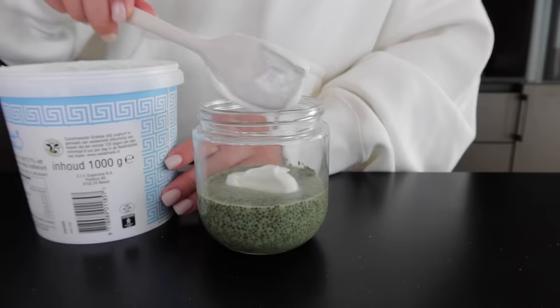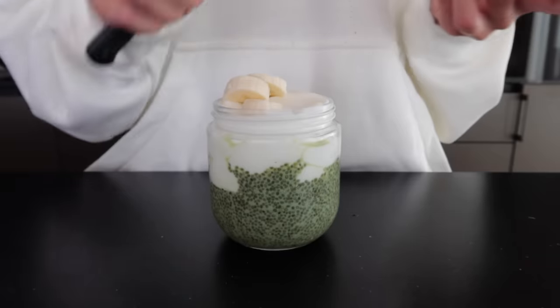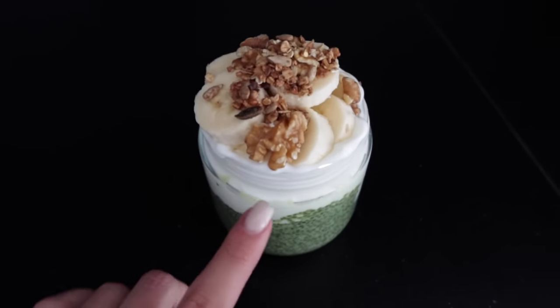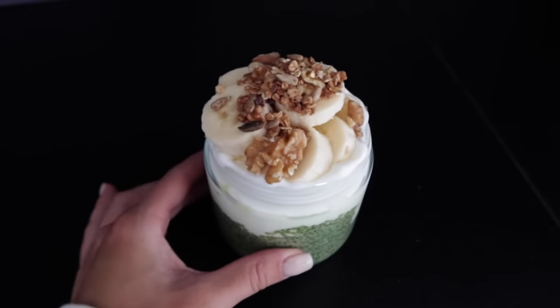Here I'm topping up the matcha with my low-fat Greek yogurt. Then I added some banana and some other toppings. Here is breakfast: we have the matcha chia seeds, the yogurt, banana, some walnuts, and some crunchy granola.